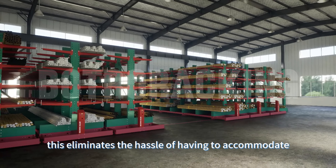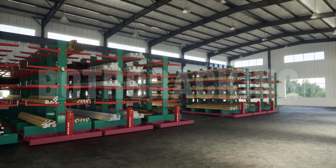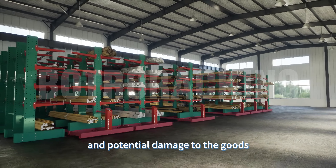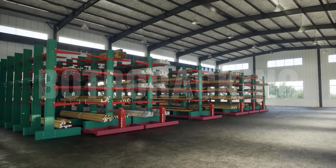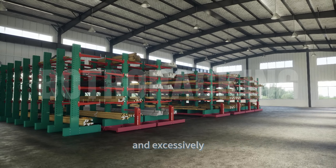This eliminates the hassle of having to accommodate long materials in conventional storage setups, which often leads to inefficient use of space and potential damage to the goods. For example, a factory can store its long aluminum extrusions neatly and efficiently.